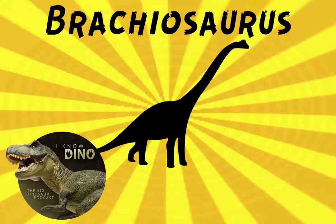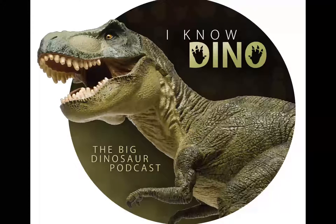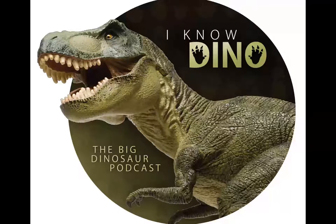Now for our dinosaur of the day: Brachiosaurus. Brachiosaurus is a sauropod that lived in the Jurassic in North America. It was described by Elmer S. Riggs in 1903 based on fossils found in the Colorado River. The type species is Brachiosaurus altithorax, and Riggs said it was, quote, the largest known dinosaur — of course, that was in 1903.